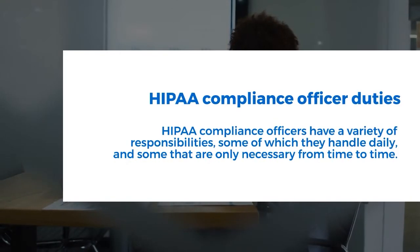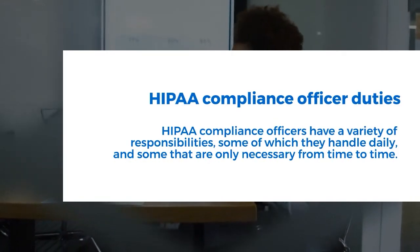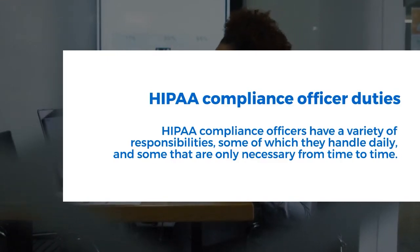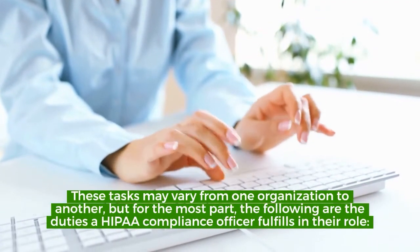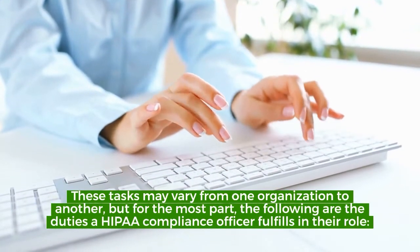HIPAA Compliance Officers have a variety of responsibilities, some of which they handle daily, and some are only necessary from time to time. These tasks may vary from one organization to another, but for the most part, the following are the duties a HIPAA Compliance Officer fulfills in their role.